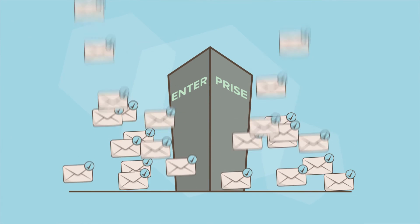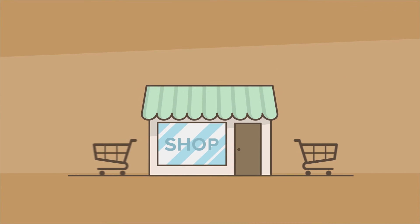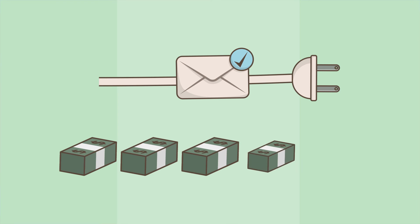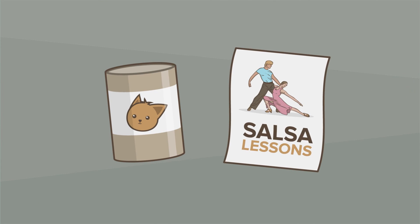It doesn't matter if you're a giant enterprise with mountains of subscriptions, or if you're a smaller shop managing a few customers. This extension is flexible, powerful, and ready to bring you repeat business again and again.